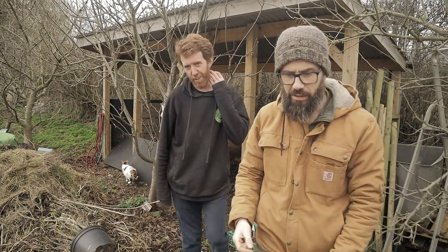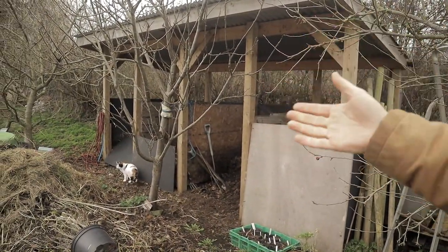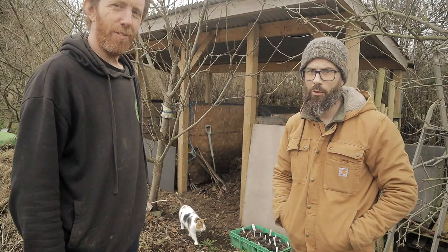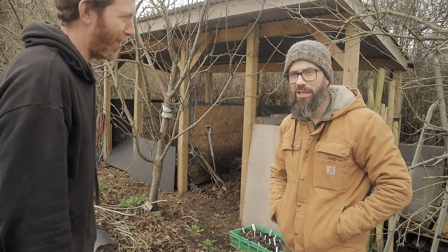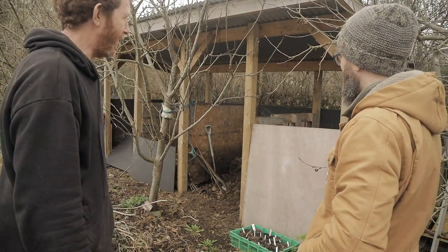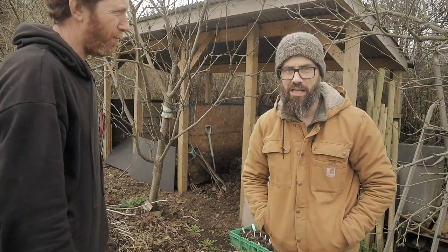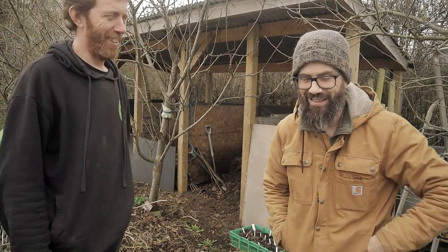That is hopefully the first of many visits, guys — a very, very interesting place. How long have I been here? Six hours — since half ten this morning and it's nearly four o'clock. Hopefully myself and Steve will be able to do some more stuff in the future. Thanks for watching. Stay frosty. Take care.